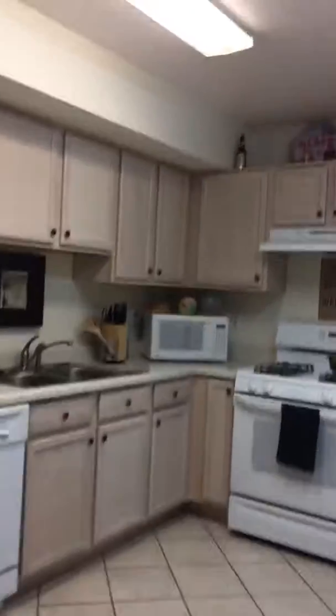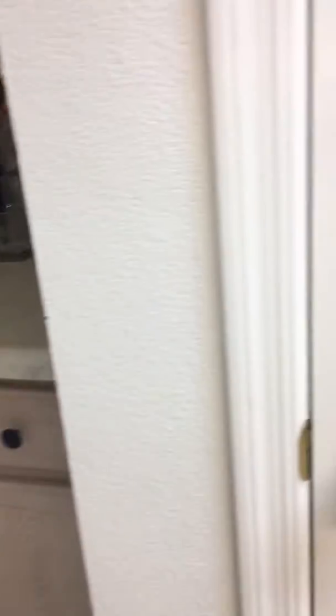Looks like it's been well taken care of, I guess. Pantry. There's a concrete up there. Isn't that crazy? I've never seen one of those before.